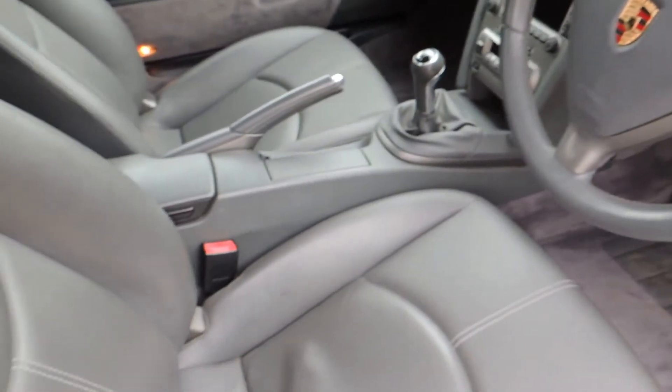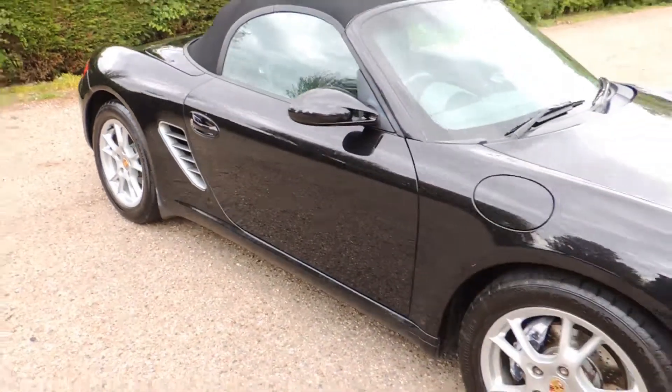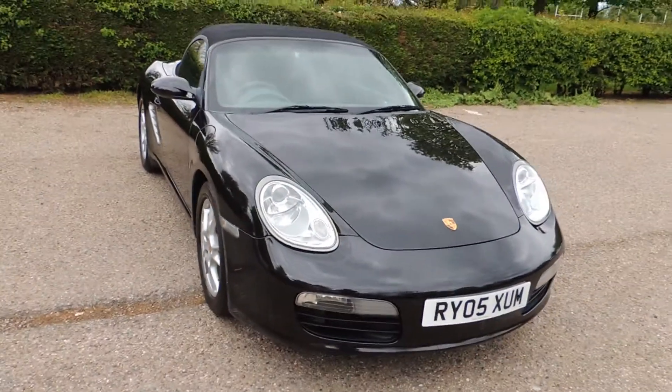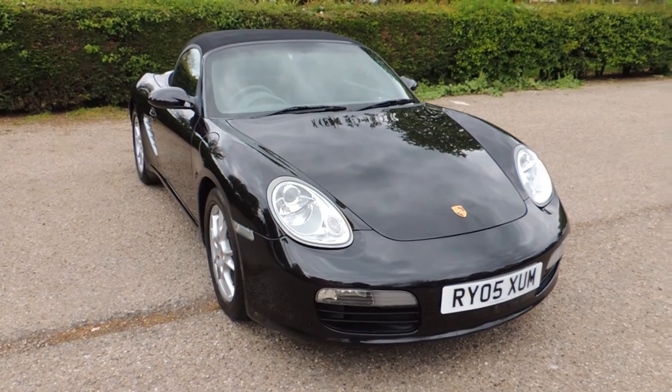All in all this is a very nice, genuine, low mileage Porsche Boxster. Should you have any questions, a finance query, or would like to arrange a test drive, please do not hesitate to contact Morgan's Car Company on 01702 568 252 or send us an email. Thanks for watching the video.